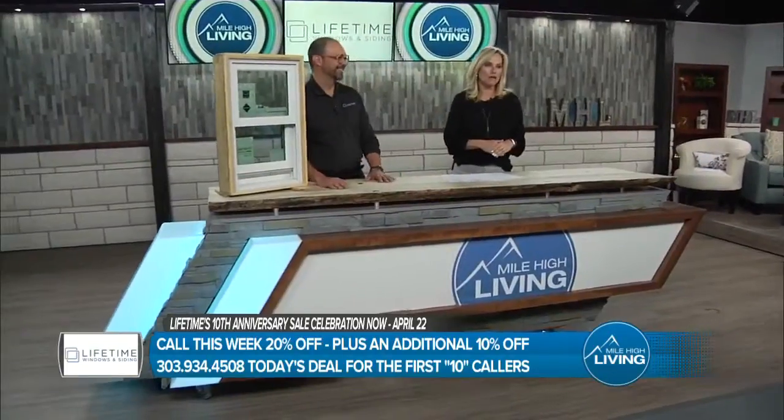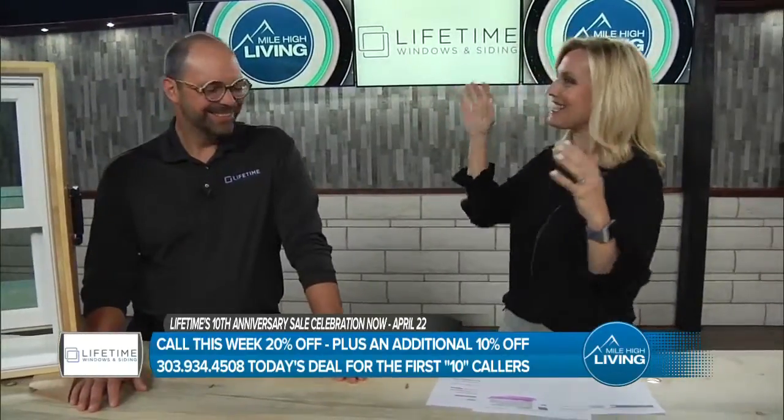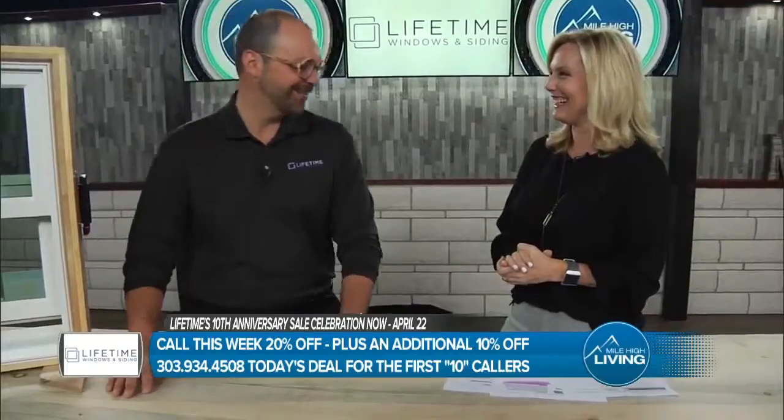Joining us with more is Dave Thomas, who is saving you big bucks with Lifetime Windows' 10th anniversary sale celebration. I don't even know why you're here today, because it's not blizzarding and wreaking havoc. It's actually pretty nice. It's nice, actually, to come see you when I'm not digging out of my driveway. But maybe Monday — it's probably going to happen again.